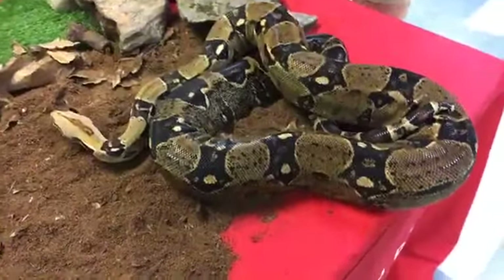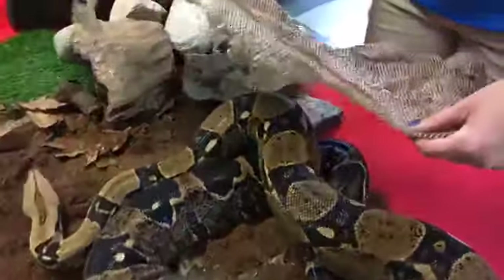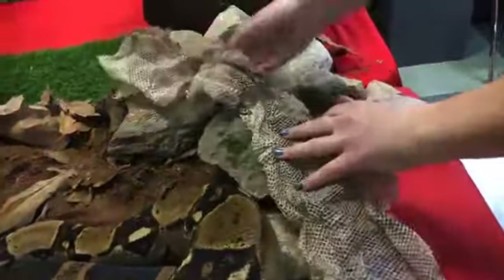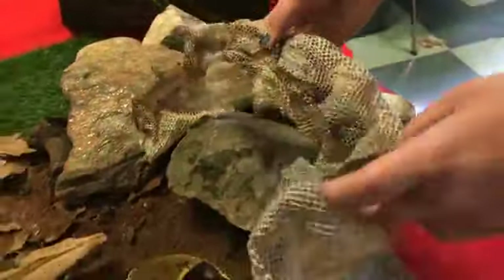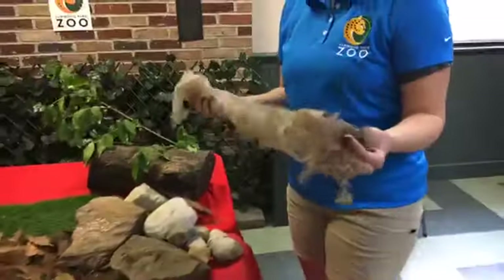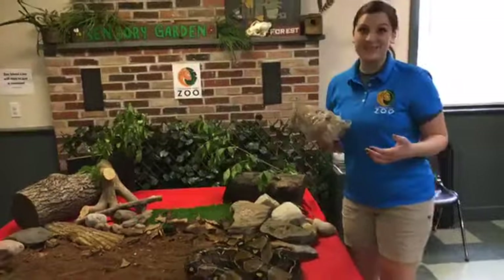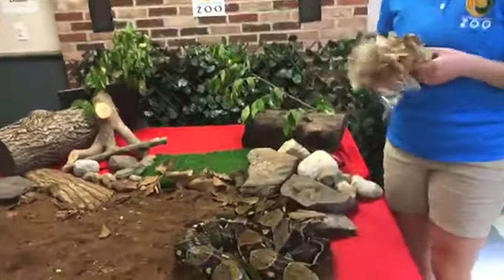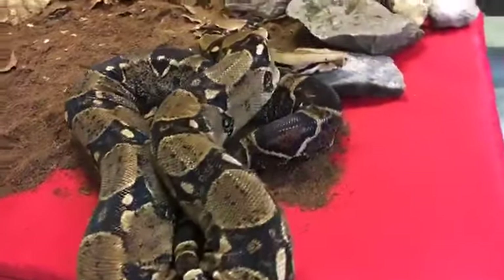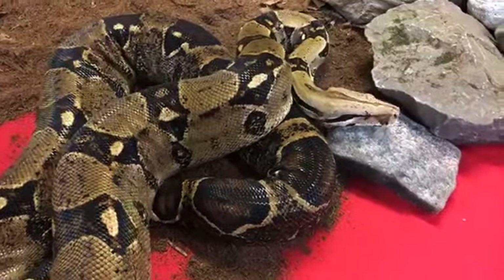Rocky will continue to shed his scales. I do have a shed here with me — this is actually from Rocky, and it retained some of his pattern. You can see some spots here that were his spots. He'll shed these scales probably about once a year, or once every six to nine months. He'll actually shed it all in mostly one piece, which is pretty awesome. That'll help keep his scales nice and clean and healthy and shiny. It's a really important part of keeping a snake healthy — making sure that they have healthy sheds. With each shed he might get an itty bitty bit bigger, but he won't be getting super large.